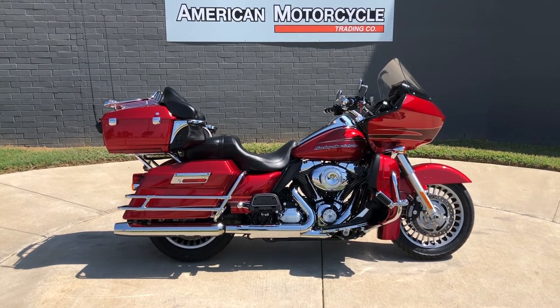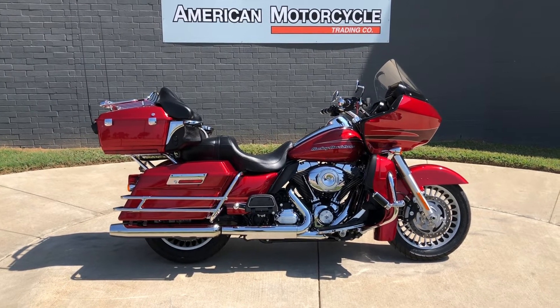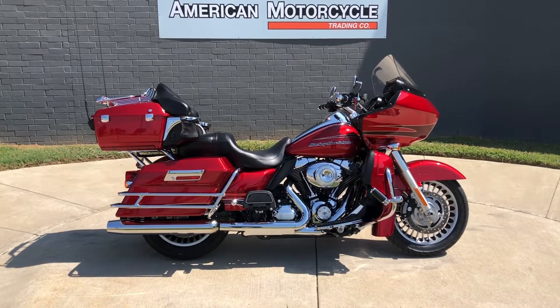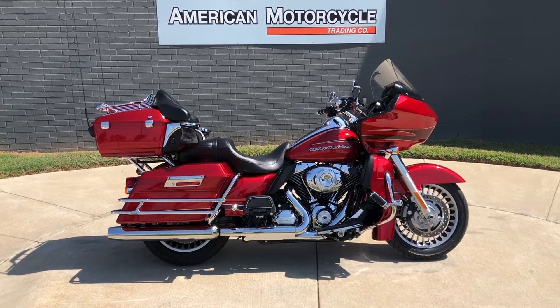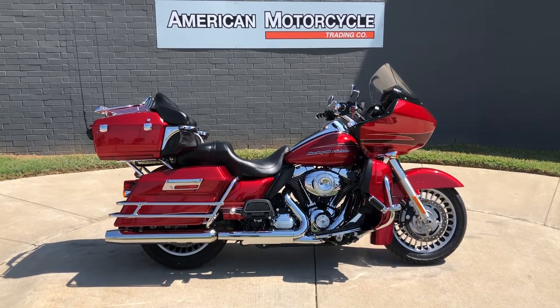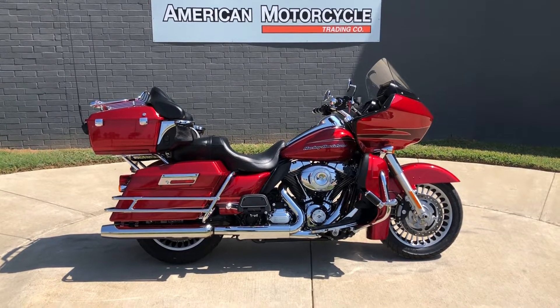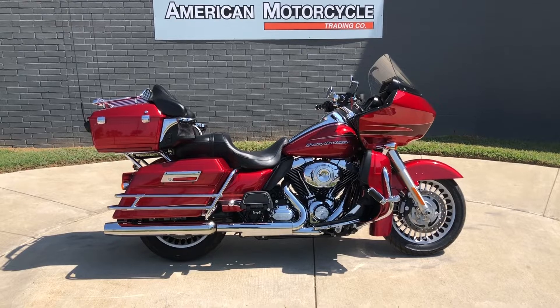Howdy folks, this is Rusty with American Motorcycle Trading Company here in Bedford, Texas. We've got a 2012 Harley-Davidson Road Glide Ultra. If you'd like to know more about it such as pricing, or if you'd like to view the VennSmart Report — which is very similar to a Carfax — you can click on the link below in the description and it'll take you directly to our website.